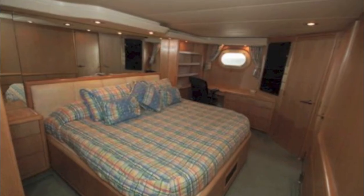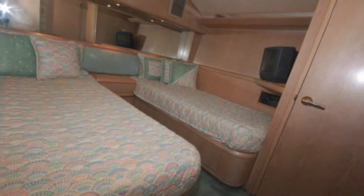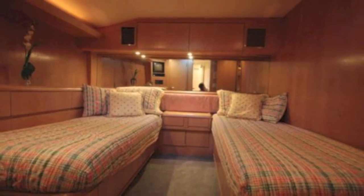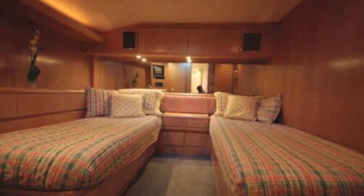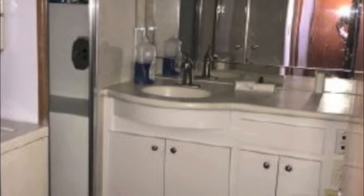The staterooms are scrumptious and gorgeous. Here's the master wraparound, here's a guest VIP, and this is another guest cabin. This is the kind of boat you take offshore for four or five days — you go fishing, you come back, you wash it off. It's really a special kind of boat.